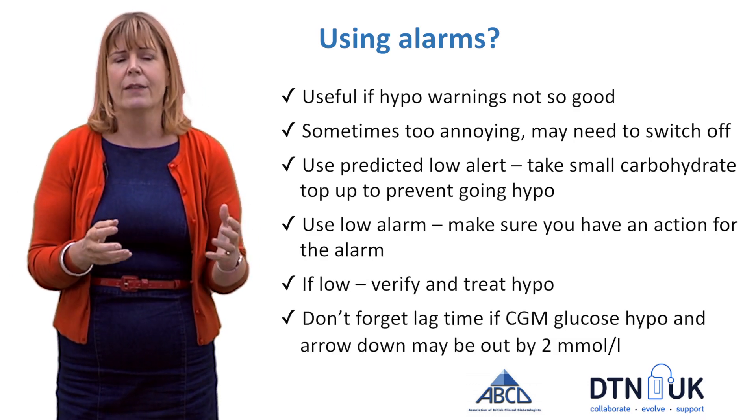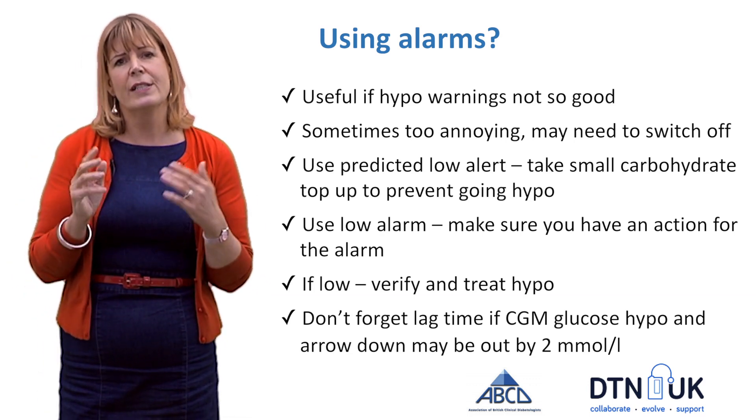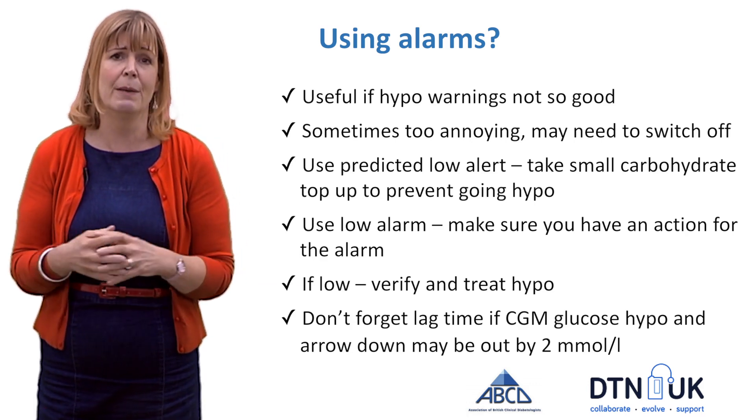Don't forget the time lag mentioned in the earlier module: if your CGM glucose shows that you're hypo and the arrow is pointing down, it may actually mean you're out by about 2 mmol/L of glucose.